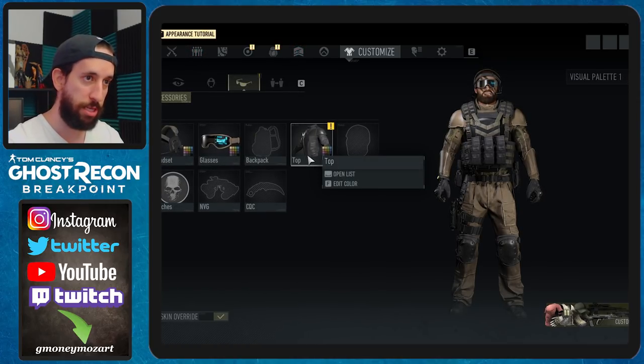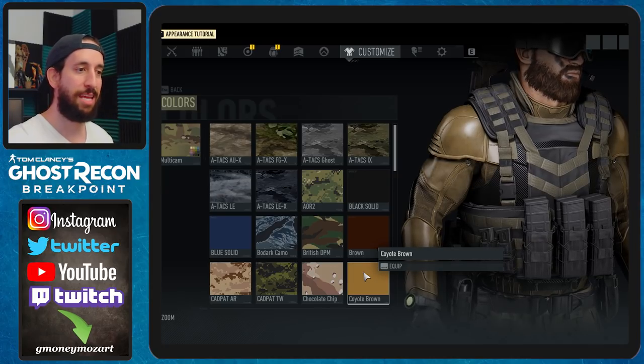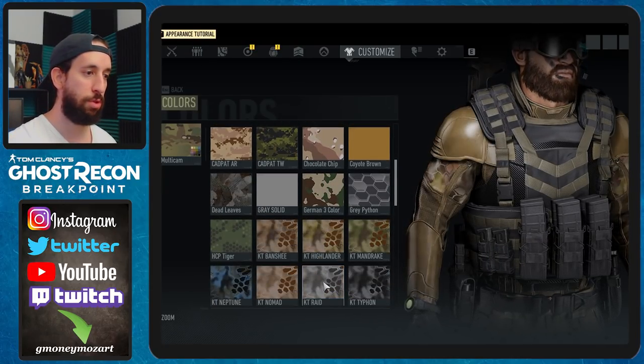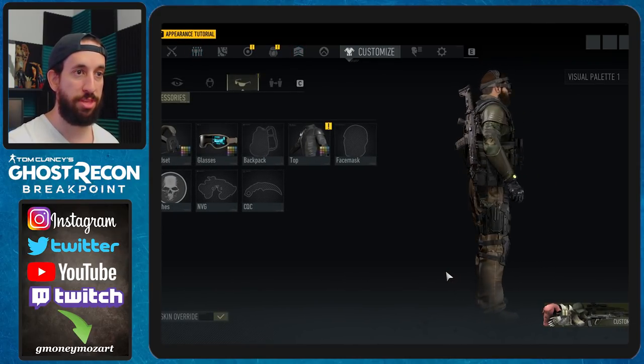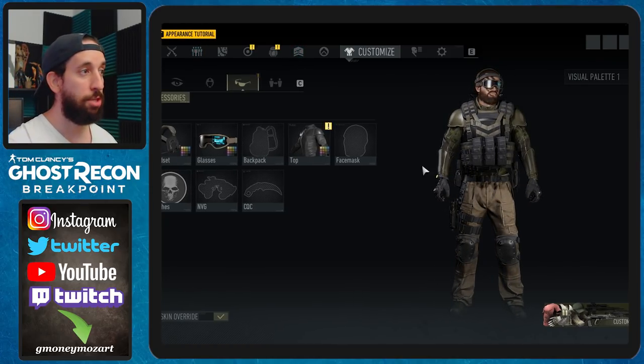Now the third echelon shirt — for those of you wondering — let me show you this top. This top shell stays a solid color when you change the camo pattern. So if you like the multi-cam, this is what you would look like if you bought this item.